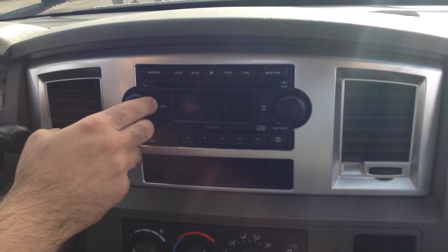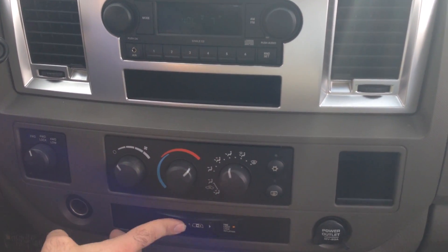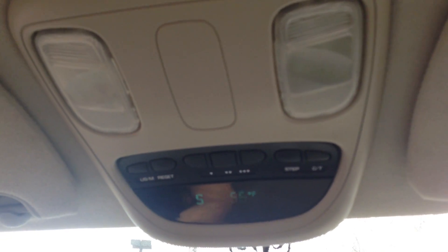We've got a factory CD player with the iPod connection. Power rear slider — that's a real nice feature, pretty neat option. Overhead we have a console that tells you the temperature — today it's 56 degrees, last week it was 25.